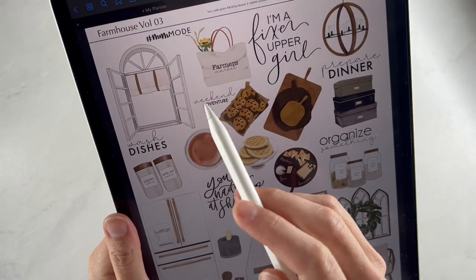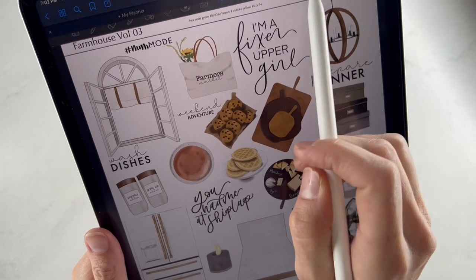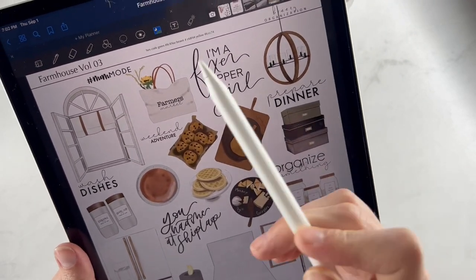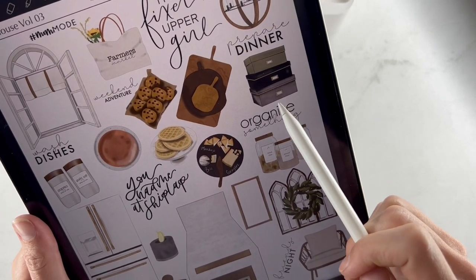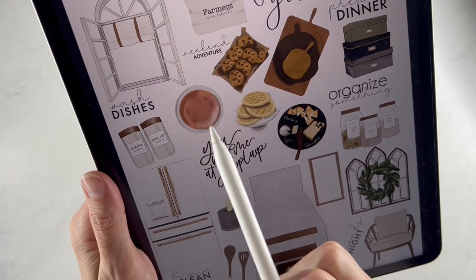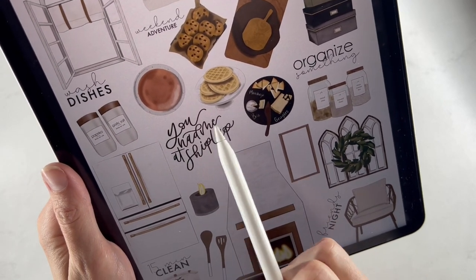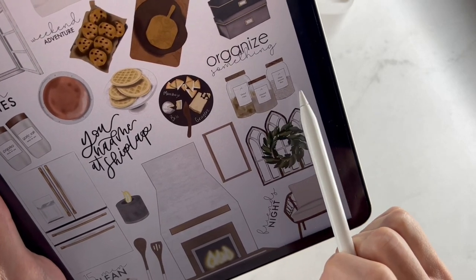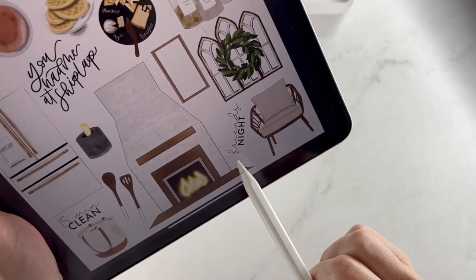You have lots of farmhouse stickers and play stickers in this kit. We have a really pretty open window, great for a big decor statement piece, hashtag mom mode, a farmer's market bag where the farmer's market label comes off so you can use it as a different type of bag. There's also 'I'm a fixer upper girl,' a cute light fixture, prepare dinner, a storage stack of boxes, cutting boards, chocolate chip cookies, weekend adventure, and cute plates for washing dishes or a dinner party.